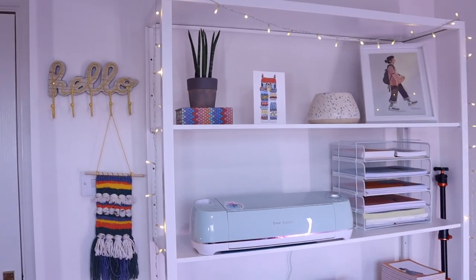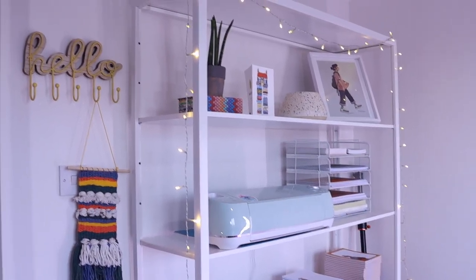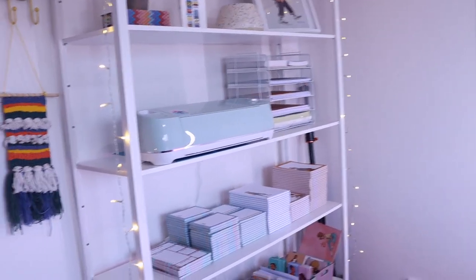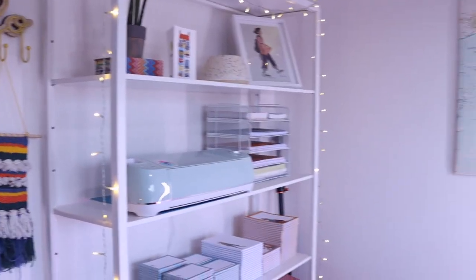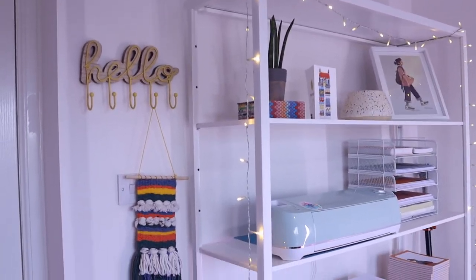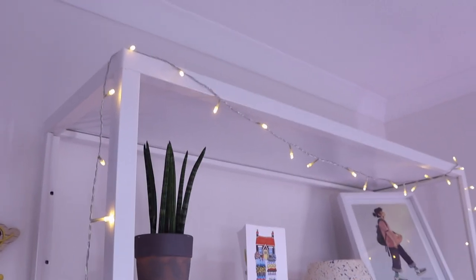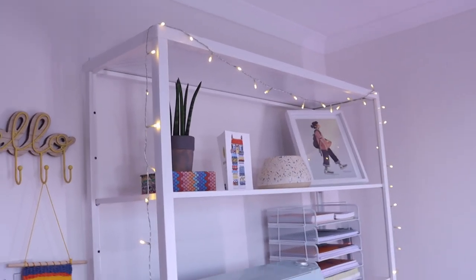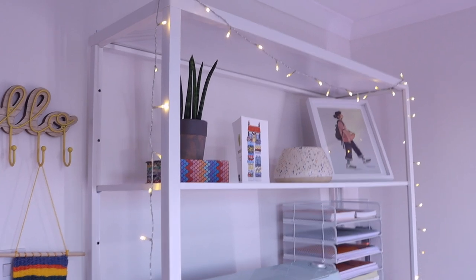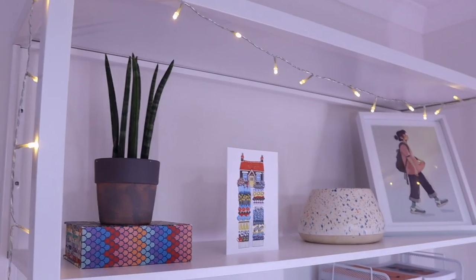Moving on to my shelves — I've got some lovely little fairy lights that go along my shelving unit from Ikea. I only put one up because I didn't want the room to feel cluttered. I really wanted to keep this room fairly minimalist and a nice calming place to be, since it is in my home. On my top shelf it's pretty — not that functional but really nice to look at, kind of decorative.